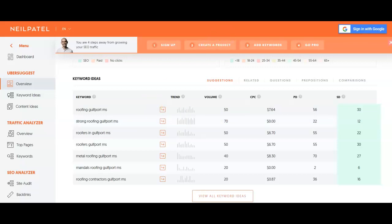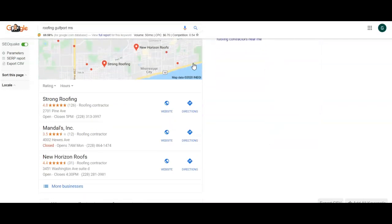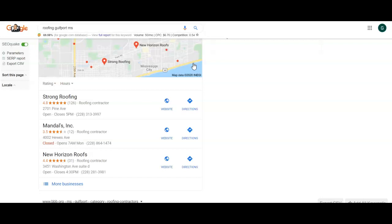One of the last things that I wanted to cover — we already covered content, we covered backlinks — and now I want to cover citations. Citations are nothing more than having your business listed throughout different directories online. That's really all it is. And what that does for you is it gets you up here in this Google My Business area, which I see you're number three, which is fantastic.